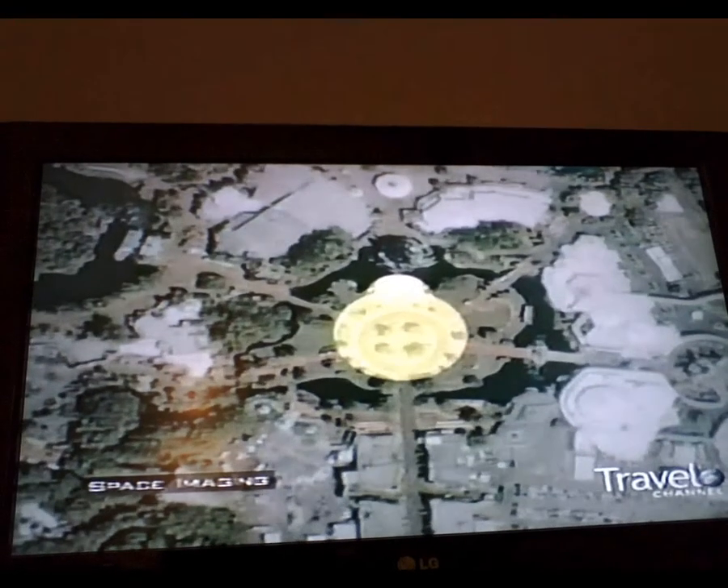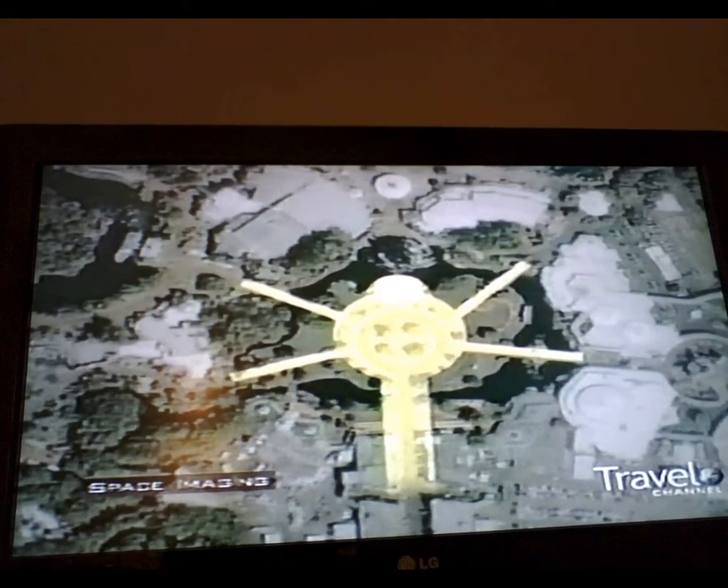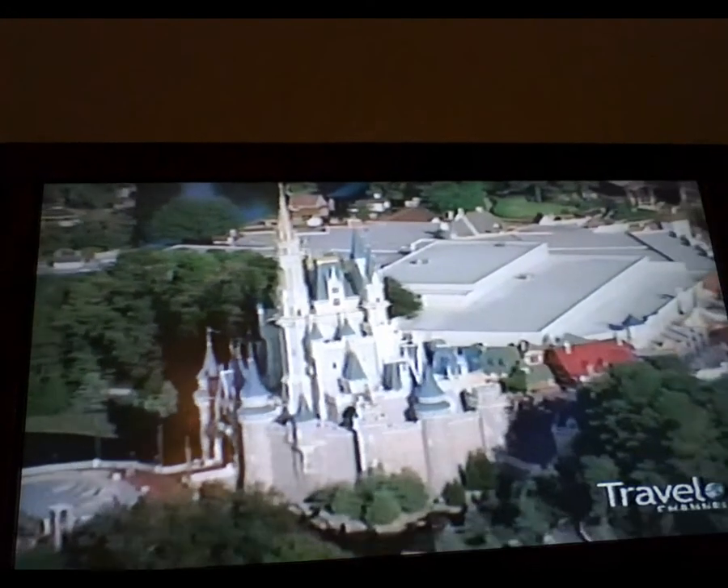The lands connect to the hub and radiate out like the spokes of a wheel. Now, most theme parks follow Disney's design. Near the center of the hub stands one of the most recognizable symbols in the world: Cinderella Castle.